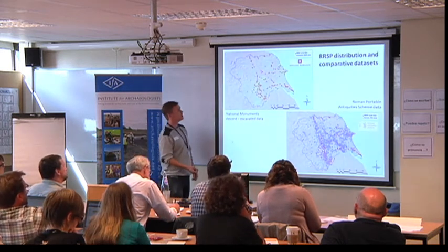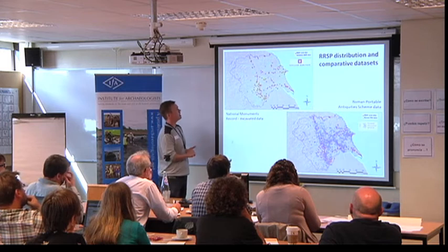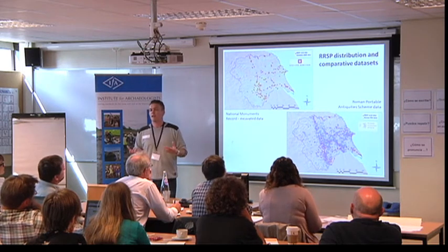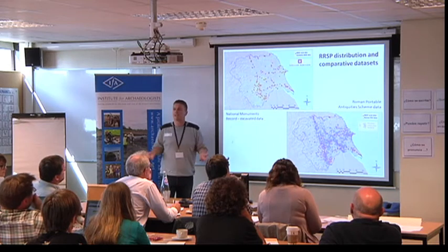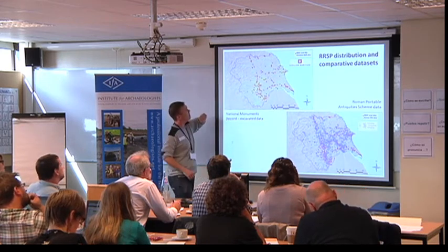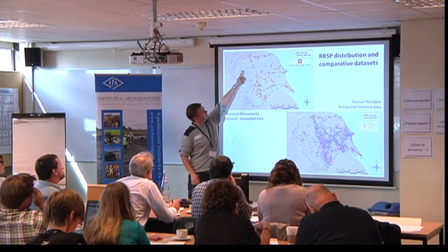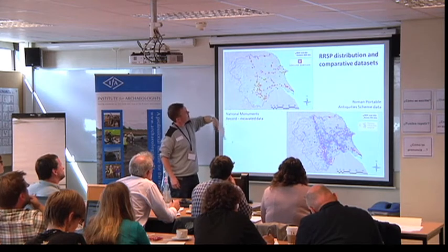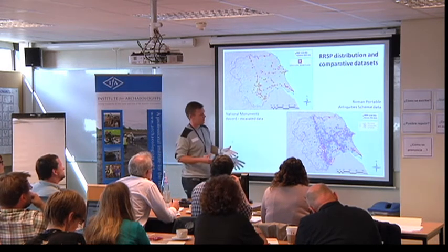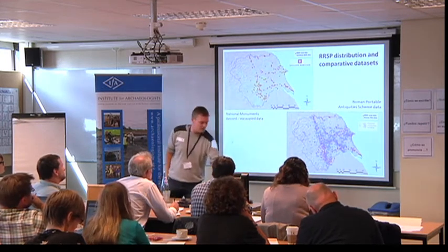We're also trying to use the NMR — the National Monuments Record — and the PAS as controlled data sets. So when we're looking at our spatial patterns, we can assess whether the distribution is just due to where people are digging, or whether it's actually telling us something about what Romano-British rural folk were actually doing in the past. Here's Yorkshire as an example: you get this cluster going up the magnesian limestone through the centre of Yorkshire, and then dots going across into the Pennines where there's not a great deal of excavation producing rural settlement data. Against the PAS data, it filters out as well, which is very useful.